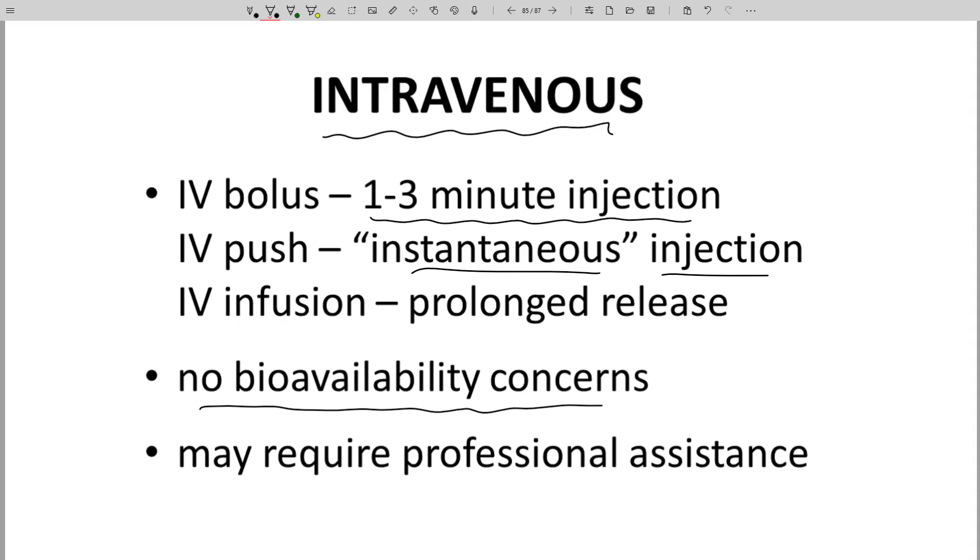On the downside, injections often require a healthcare professional to be present, which adds cost. You can also have infection risks. Still, since patients for some conditions will likely be in a hospital, having an IV port and assistance for the injection may not be an issue.